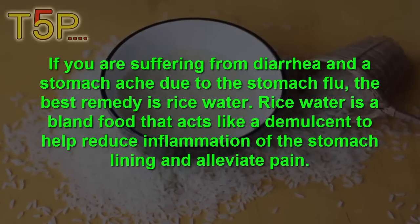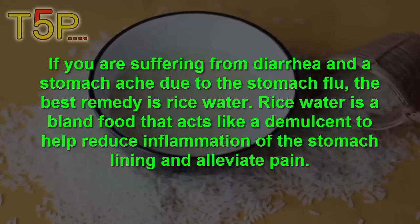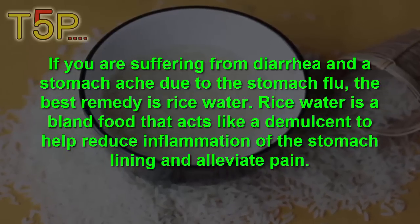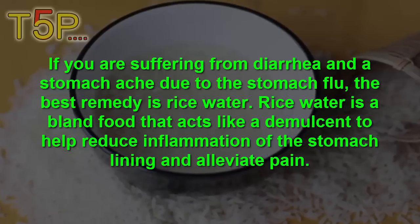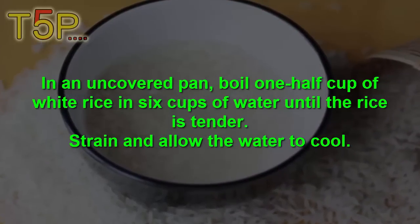Number four is rice water. If you are suffering from diarrhea and stomach ache due to stomach flu, the best remedy is rice water. Rice water is a bland food that acts like a demulcent to help reduce the inflammation of the stomach lining and any abdominal pain.